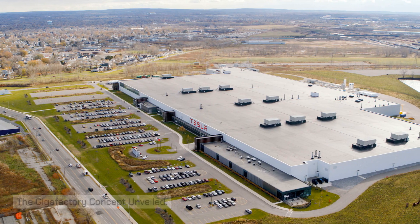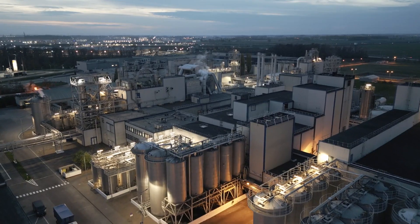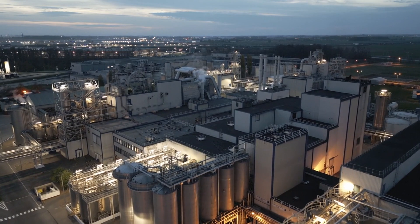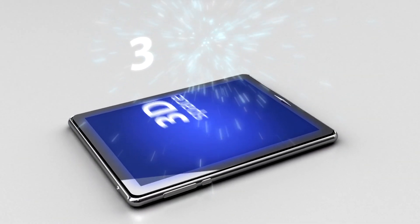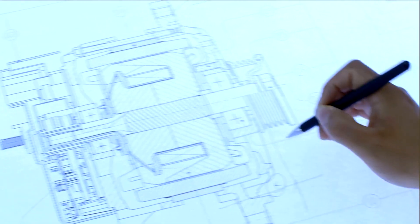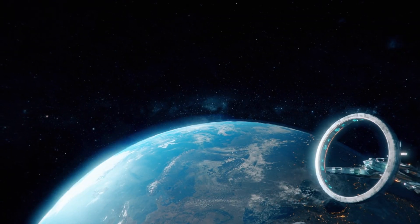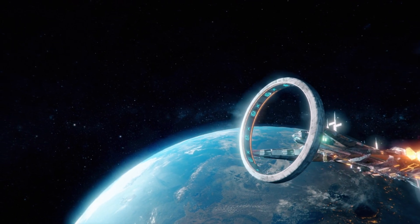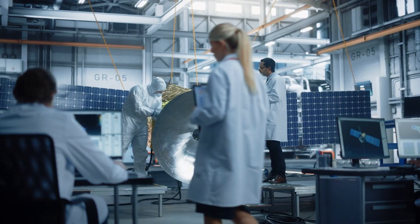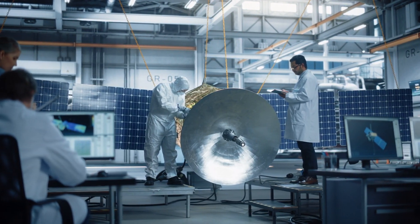The Gigafactory concept unveiled. To comprehend the magnitude of the Starship Gigafactory, let's delve into the very concept that underpins its existence — the Gigafactory. Borrowed from the visionary mind of Elon Musk, this concept represents a paradigm shift in manufacturing, emphasizing mass production, efficiency, and scalability. SpaceX's adaptation of the Gigafactory model to Starship production marks a turning point in aerospace engineering, promising to propel humanity deeper into the cosmos at an unprecedented pace.